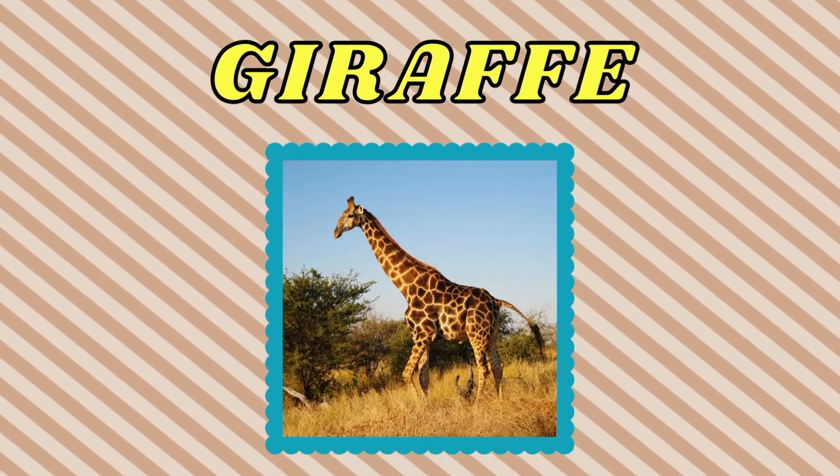Kangaroo. This is a kangaroo. Pig. This is a pig.